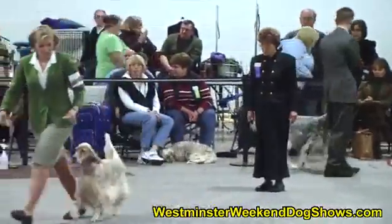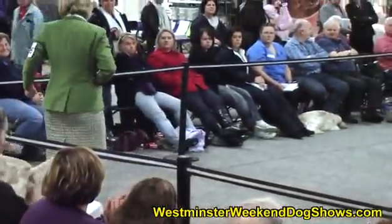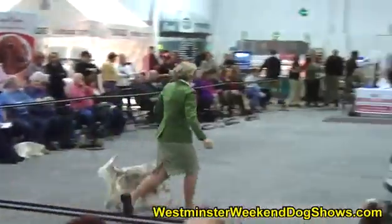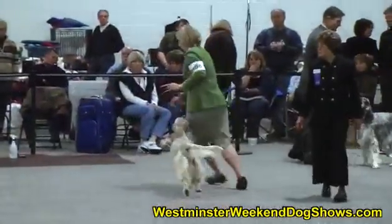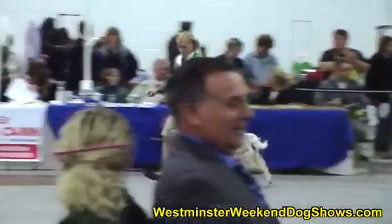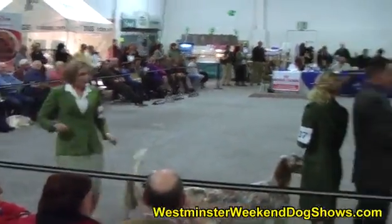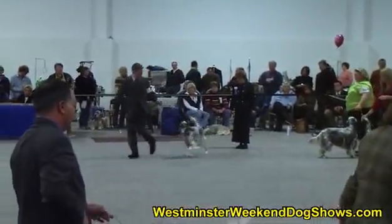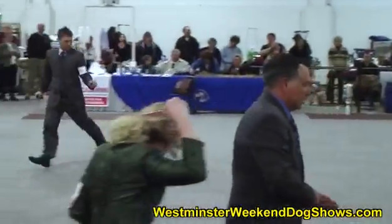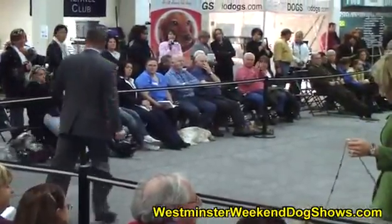First up among the females is Champion Palisade Silhouette, shown by Amy Duncan. Now we're seeing Champion Edition's Flight Attendant, shown by Larry Cornelius, also a professional handler.